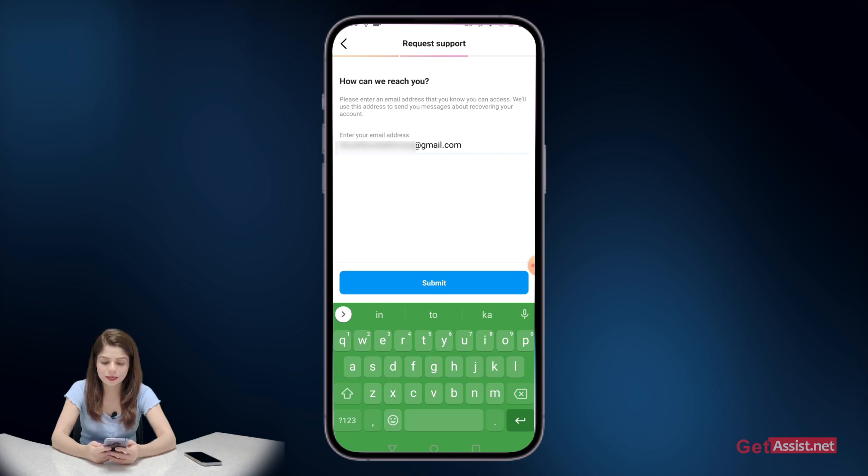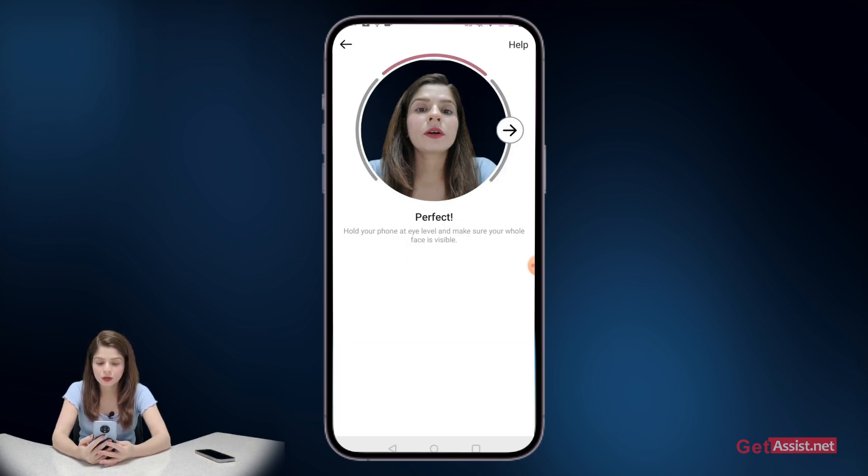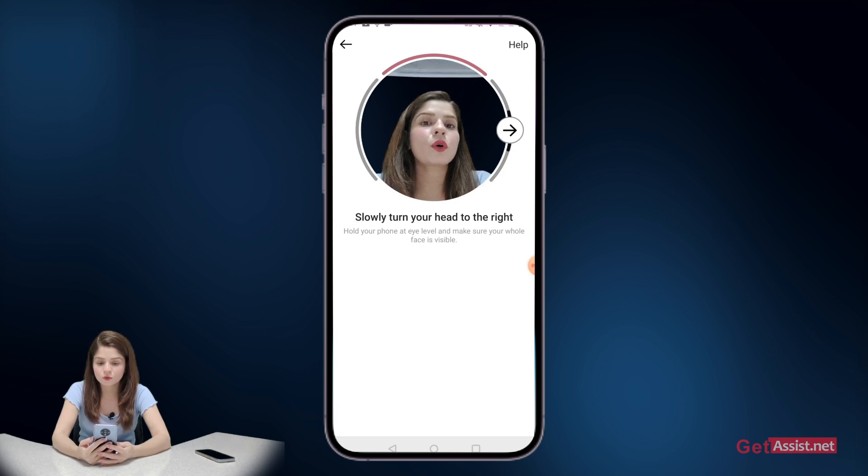After entering your email address, press submit. You will then need to enter a six-digit code that you should have received on your email address. Once you have entered the code, press confirm. You will then get the option to create a selfie video — just follow the instructions, turn your head in different directions, record the selfie video, and press next.